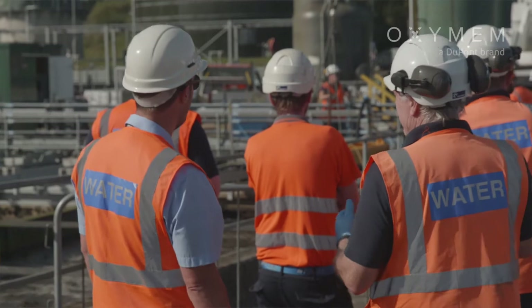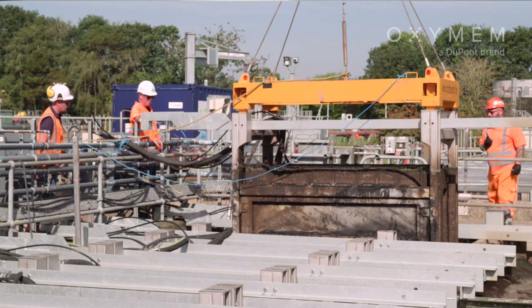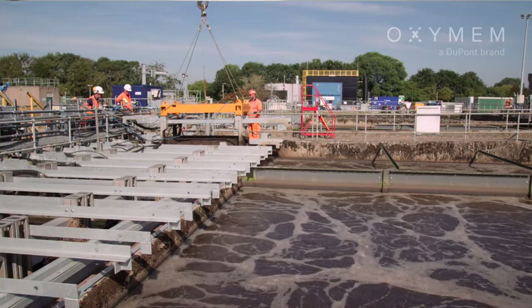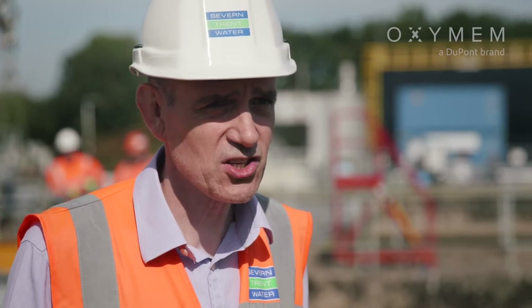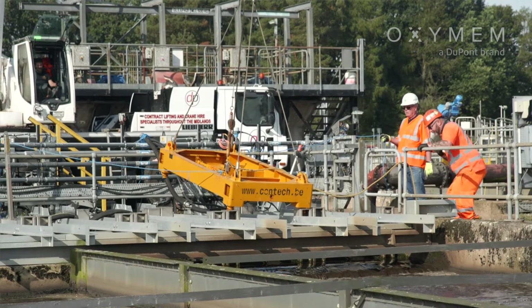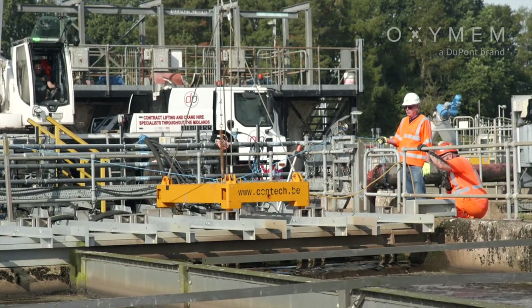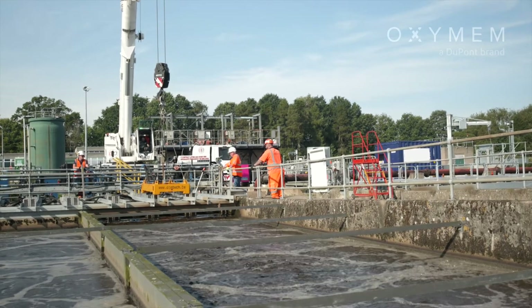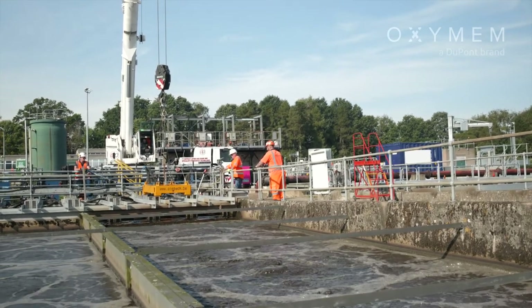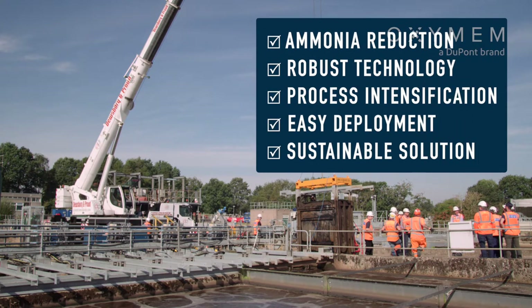We've had operational experience through the whole year and all seasons, and what we've found is that it's very robust. The treatment is reliable and it deals with peak loadings coming through the system. It's dealt with all sorts of upstream problems, and what we're advising the rest of the business now is that this is a great technology where you need to intensify an existing activated sludge plant. It's been really successful — it all went in as a live process, so there's no detrimental impacts at all, and we certainly recommend it.